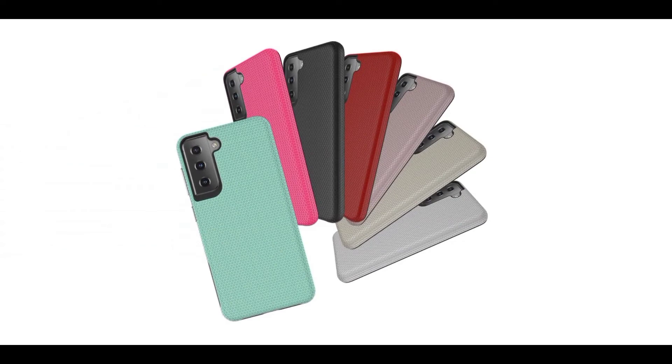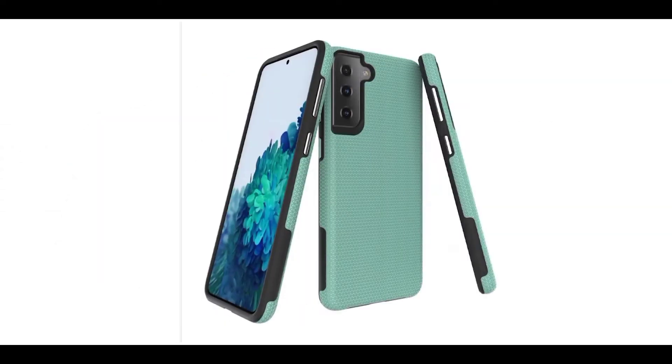We also have more case renders giving us another glimpse of the Galaxy S21. As you can see, even though the phone has a wrap-around camera, the case wraps around the frame and has circular cutouts for the camera sensors.